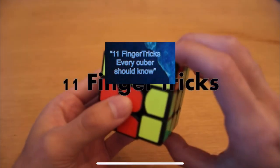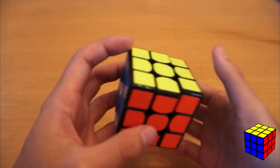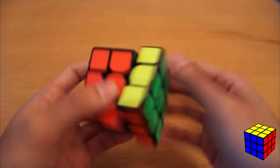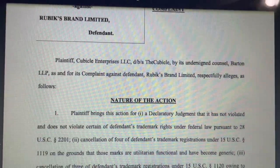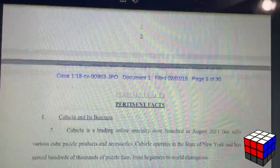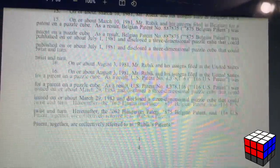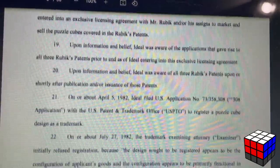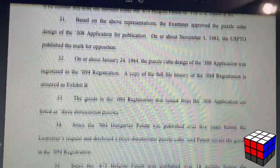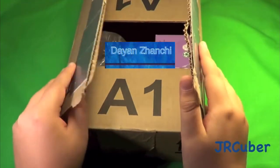JPerm's first video on YouTube ever is '11 Finger Tricks That Every Cuber Should Know.' Cube lawsuits — I think this is talking about when Rubik's sued The Cubicle. I don't know much about it, but I'll leave a link to the lawsuit documents in the description.